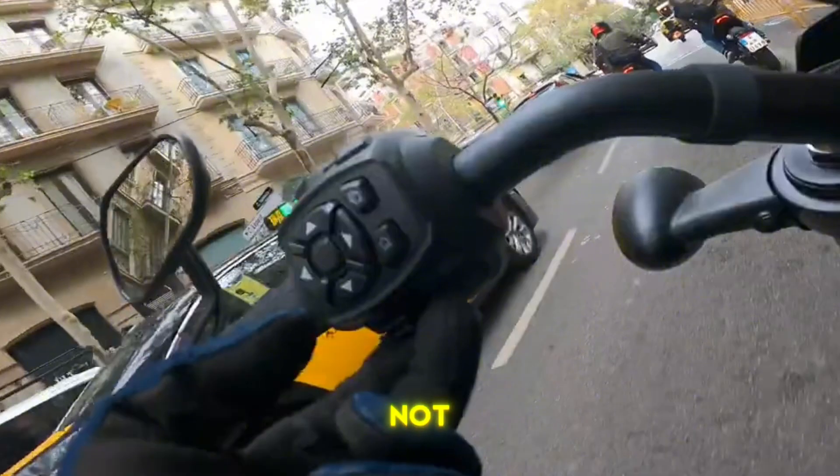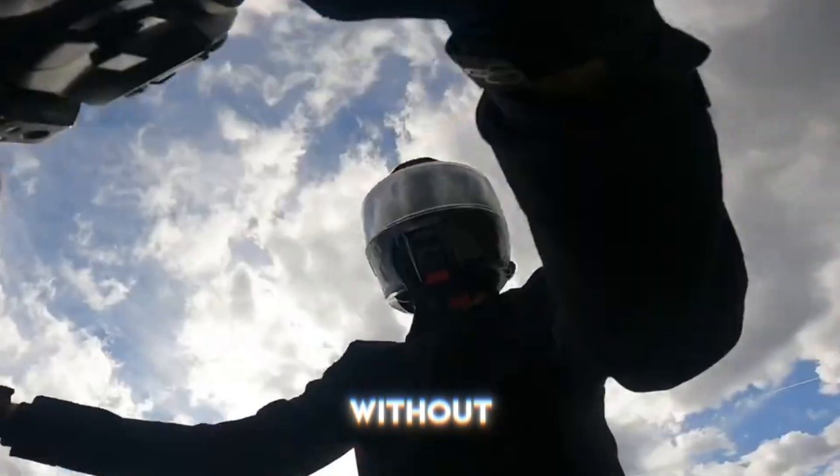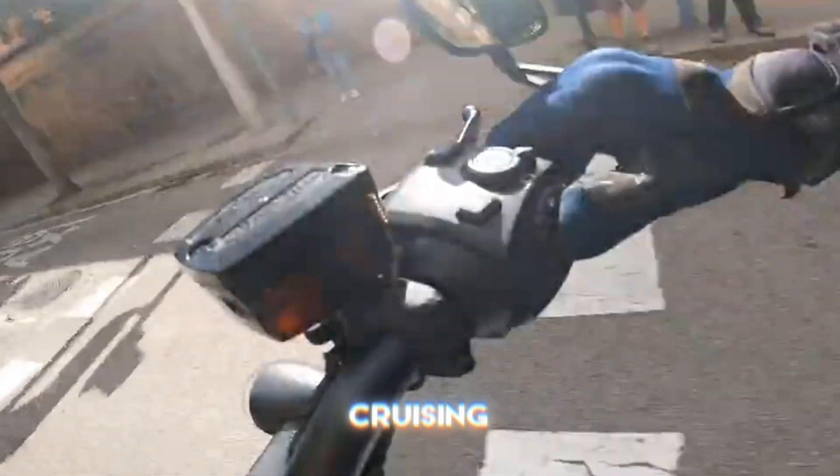And the best part? It's not just about speed and power. It's about the experience — the thrill of acceleration without the roar of an engine, the smoothness of the ride, and the sheer joy of cruising on an electric beast.